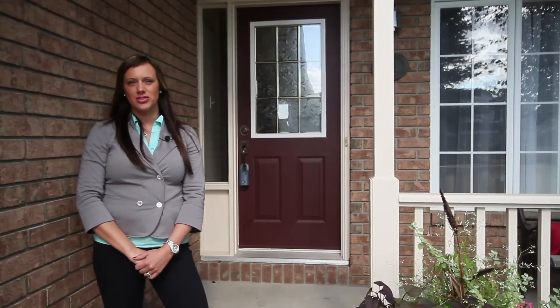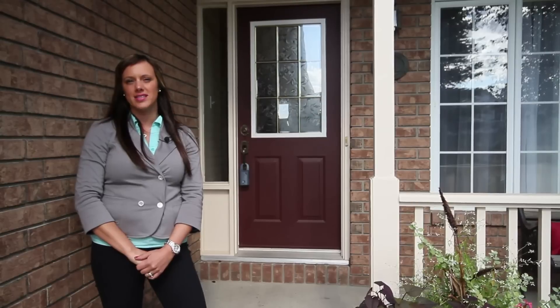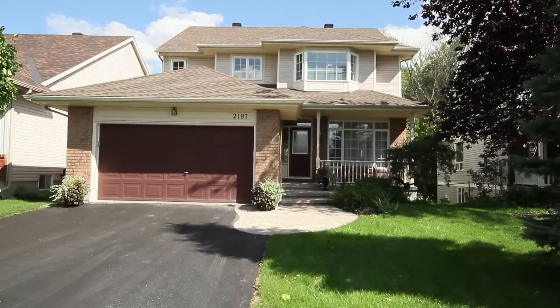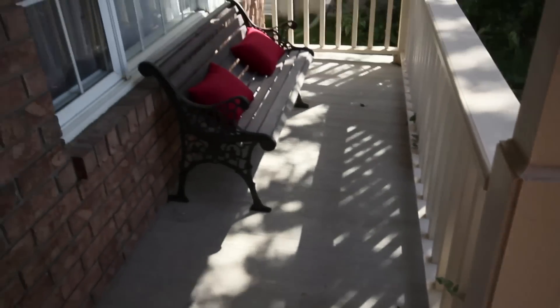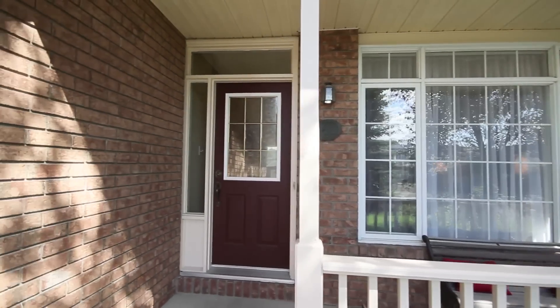I'm Christina Bothwell for the Ottawa Dreamhouse team, here to present to you 2197 Nature Trail Crescent in beautiful Chapel Hill South. Along with wonderful landscaping, this home is nicely upgraded throughout. A huge bonus is the walkout basement overlooking the tranquil ravine behind the home. Come on inside and let's have a look.